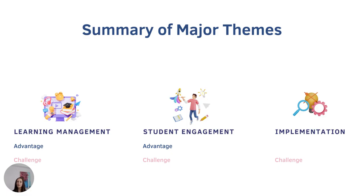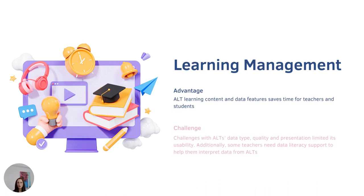I'll be sharing all of that with you today. The first theme is around learning management, the second theme is around student engagement, and the third theme is around implementation. As we analyzed transcripts, we saw a lot come out about how ALTs support teachers' learning management, and most of that support came through learning content features and data features embedded within the tool.